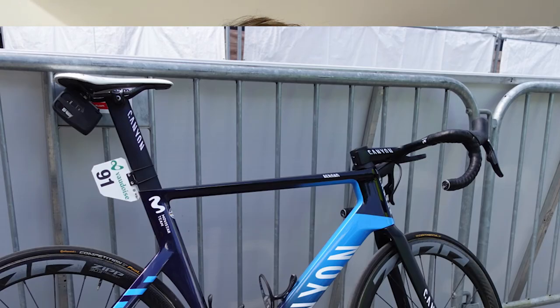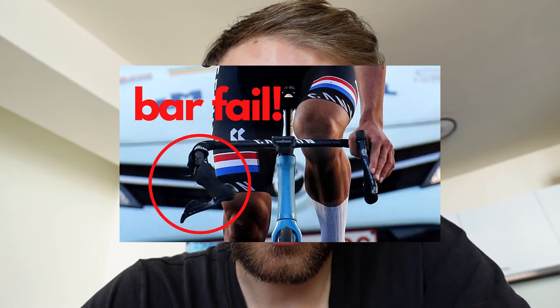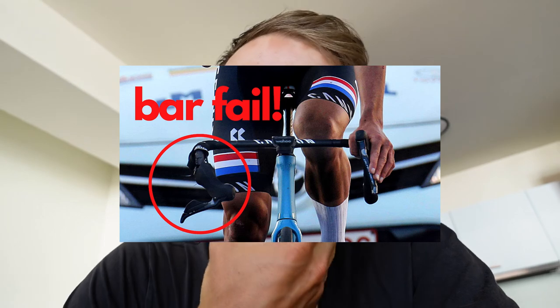He's running Lizard Skins bar tape, a Fizik saddle, and a transponder. The cockpit cables are visible rather than fully integrated — that's likely due to the Mathieu van der Poel handlebar incident, where the bar broke at the STI clamp. I've made a video about that which you can check out.